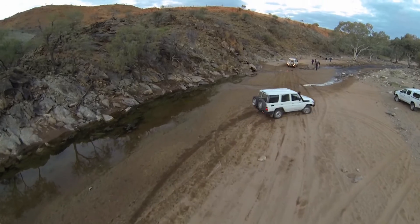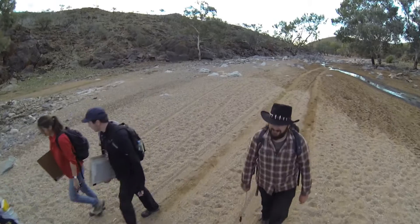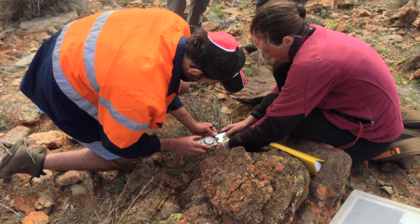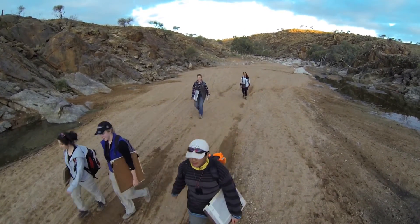I teach the field camp every year. This year was my thirteenth year of teaching it and it's evolved quite a little bit. We go out for nearly three weeks into the remote area of Outback Australia and the students camp, and we teach them how to read rocks and interpret the geology based on their observations. I think it's very important for the students because that's where they usually make most of their lifelong friends.